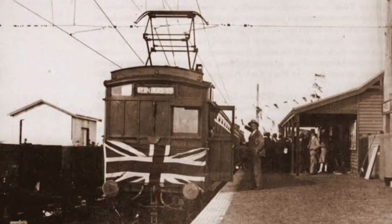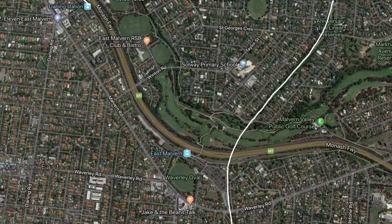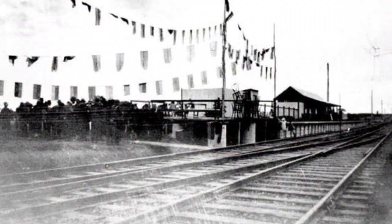First opened in 1890, the line left the Hawthorne line at Burnley and terminated at Darling. The line was extended to connect with the Outer Circle line, but pulled back to Darling in 1895. The line was completed in 1929, full of history and much different to what it looks like now.